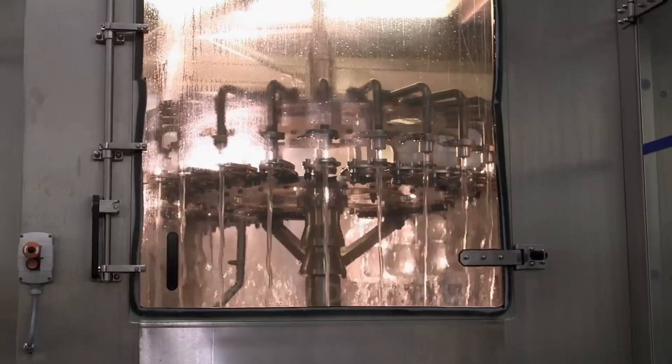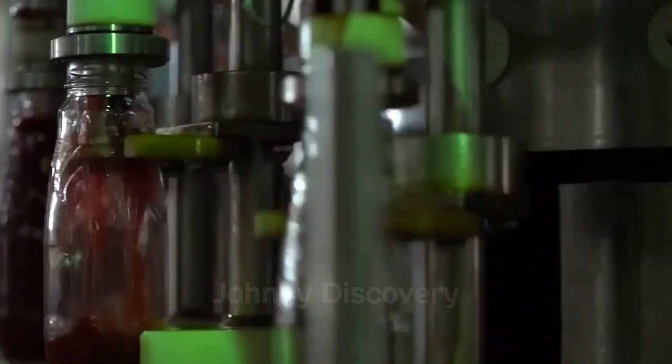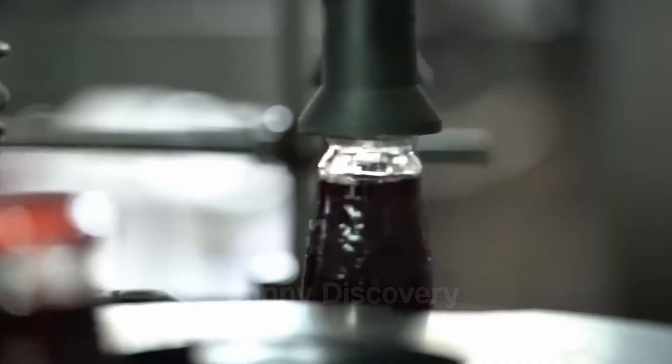Before moving to the bottling stage, each batch of juice is carefully inspected to guarantee top-notch quality.